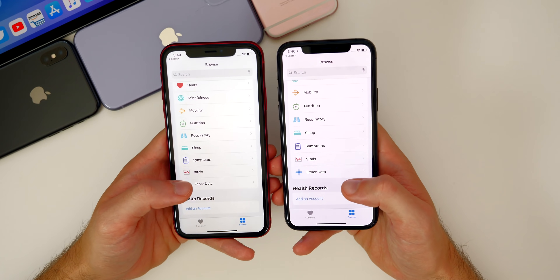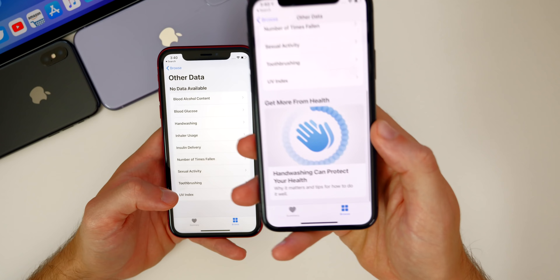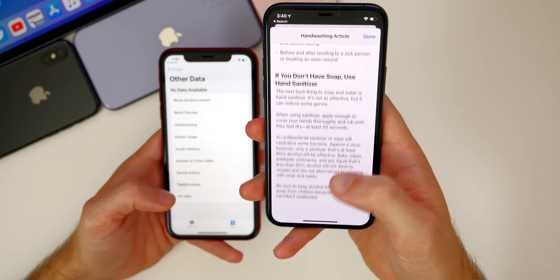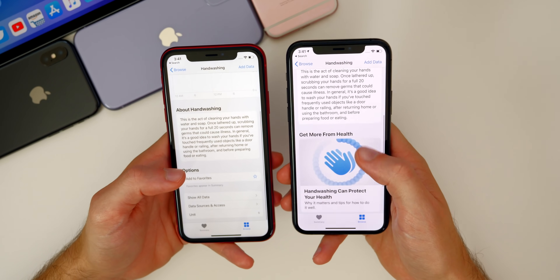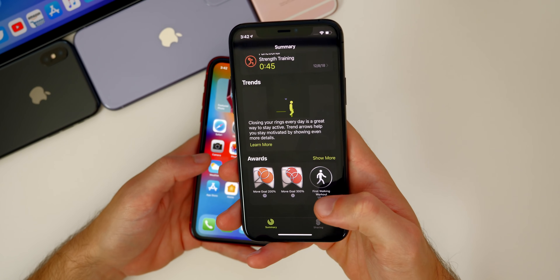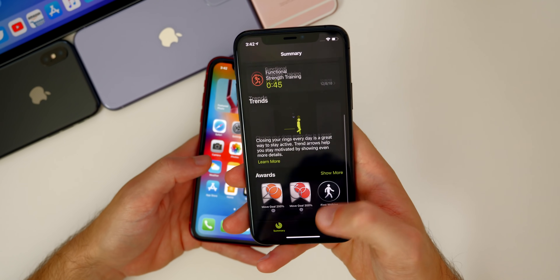In the Health app under Other Data, there's a new hand washing section with a guide screen that explains how the feature works and why it's useful. This article populates correctly in beta two, whereas it didn't in beta one. In the Fitness app, there's also a slight change to the Awards and Workouts section.